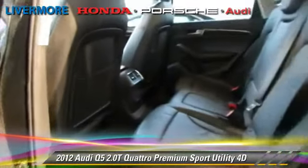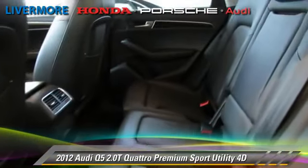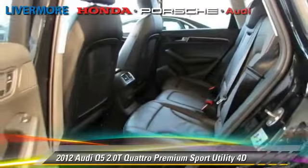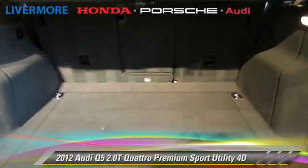Comfort and convenience features include Bluetooth wireless, heated seats, and navigation system. Give us a call to schedule your test drive today.